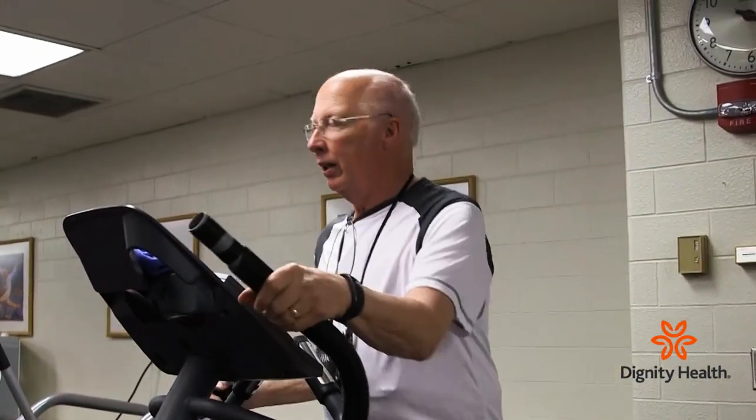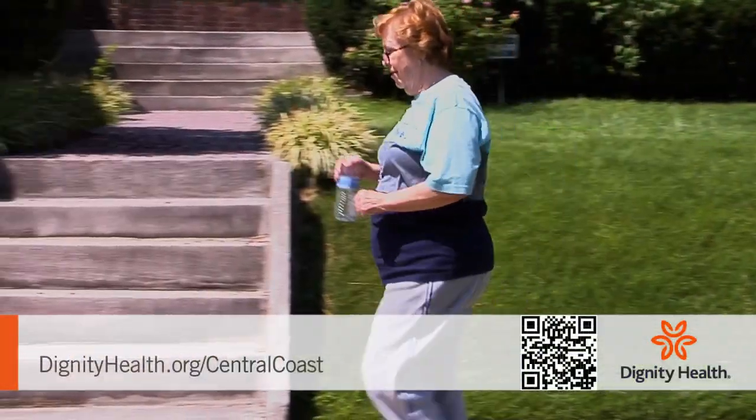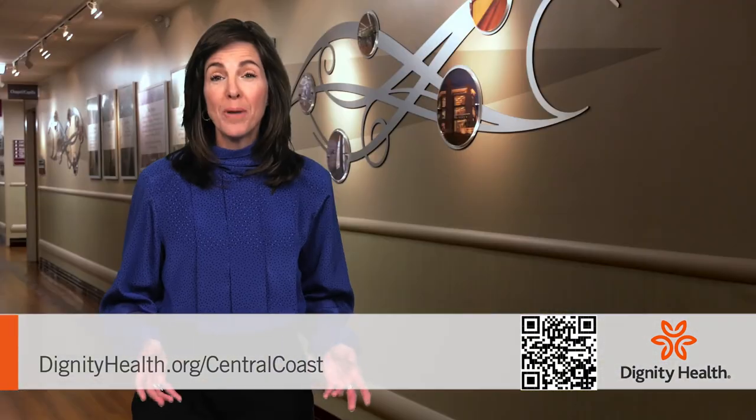We find that most of our patients, after MitraClip, they feel better. The shortness of breath improves, they have more energy, and they also have an improved tolerance to exercise.